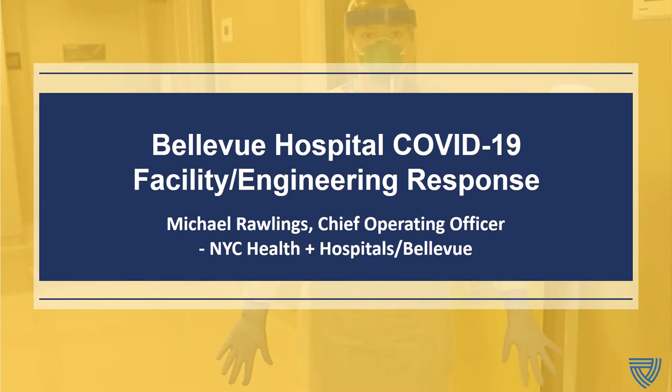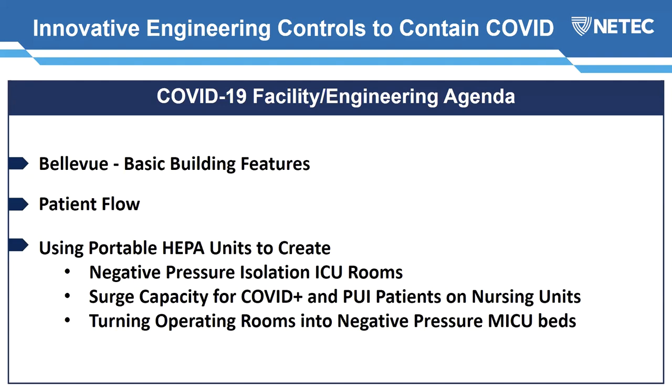Live from New York City — it's a Wednesday afternoon and I'm here to give you an update of what's been happening at Bellevue and the facilities and engineering responses we've done to protect our staff. I'd like to talk about Bellevue's basic building features, patient flow, and what we've done using portable HEPA units to create negative pressure rooms for ICUs and surge capacity for COVID and PUI patients on nursing units — and a project where we converted some of our operating rooms into negative pressure medicine ICU beds.